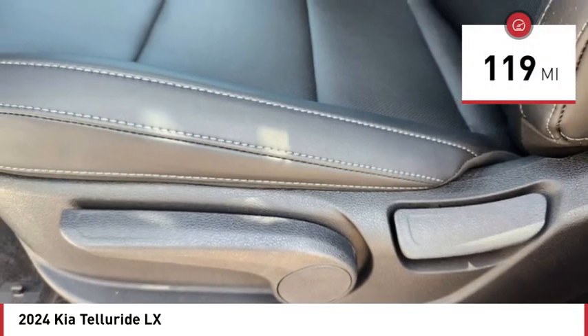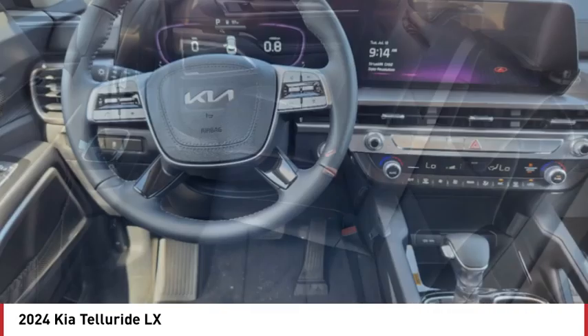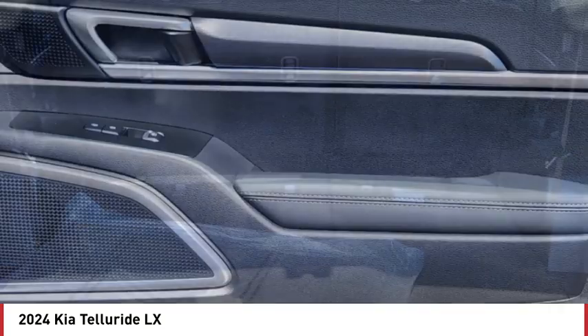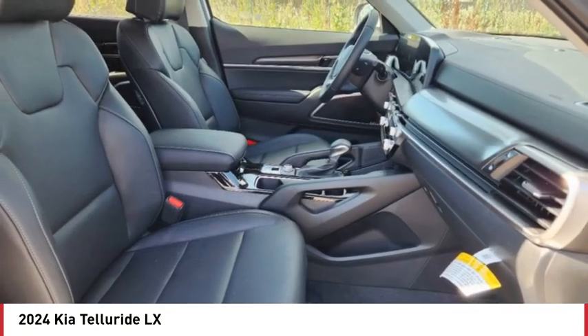This vehicle has less than 200 miles. Here are some of this vehicle's great options: tire pressure monitor, blind spot monitor, heated mirrors, all-wheel drive, aluminum wheels, rear spoiler, remote engine start, brake assist, traction control, and stability control.